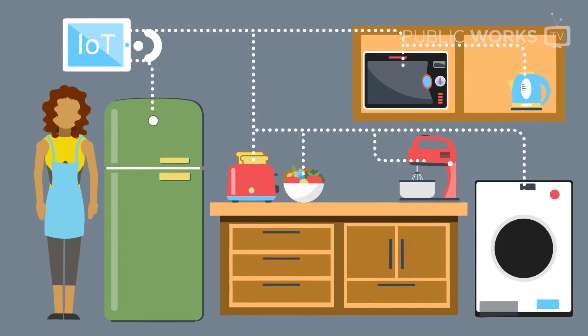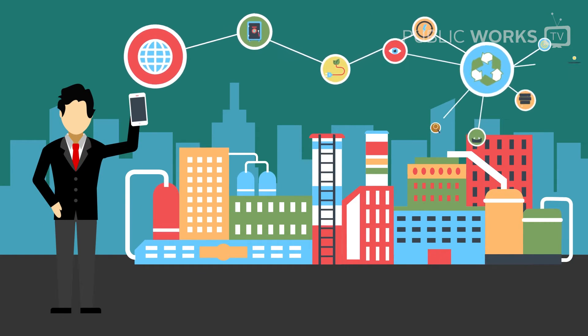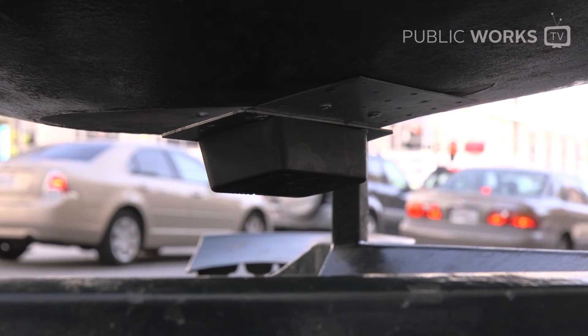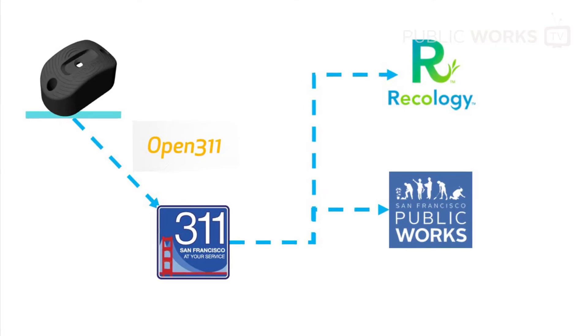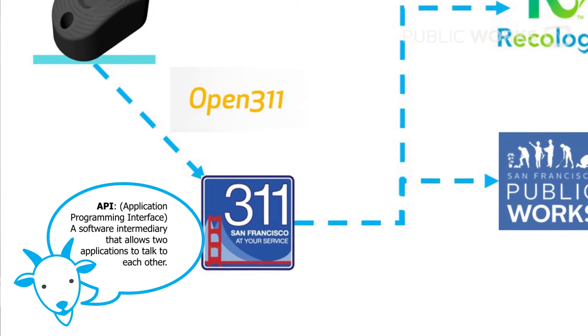IoT stands for the Internet of Things, and what it really is, is just this concept of connecting any device to the internet. On a broader scale, IoT can be applied to the city level. What we did was essentially connect the sensor sitting inside a city garbage can to 311 using the Open311 API.